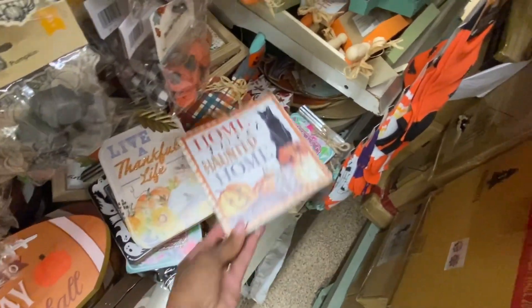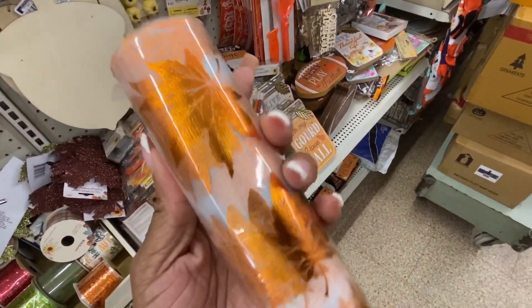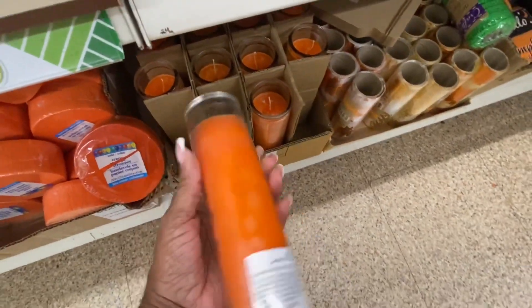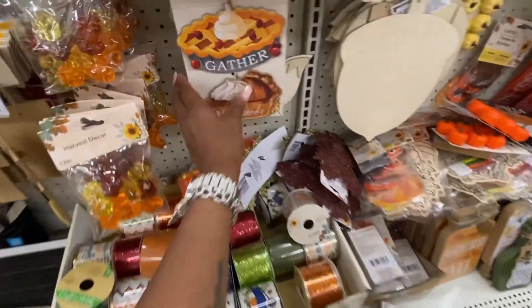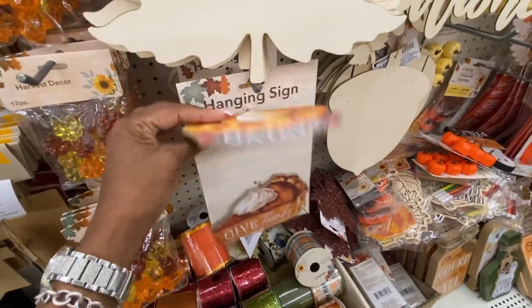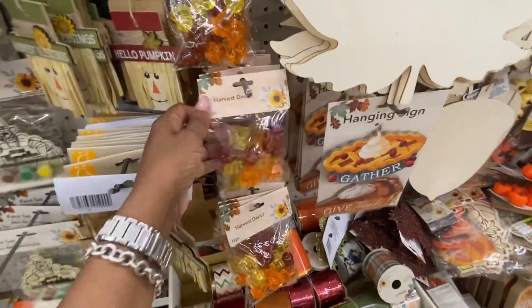I can't go up in there because I don't want the boxes to fall on me. Oh, here's some more ribbon shaped like leaves. Let's take a smell of these candles. Honestly, the candle has no smell right now. Okay, hanging signs — 'Gather,' 'Give Thanks' — wow, so nice. And here's cherry pie, sweet potato pie harvest decor.